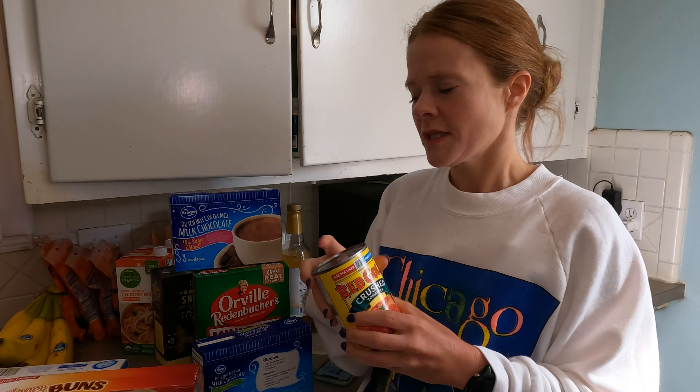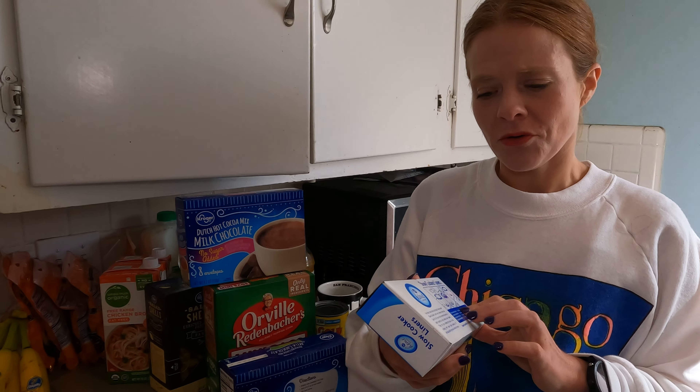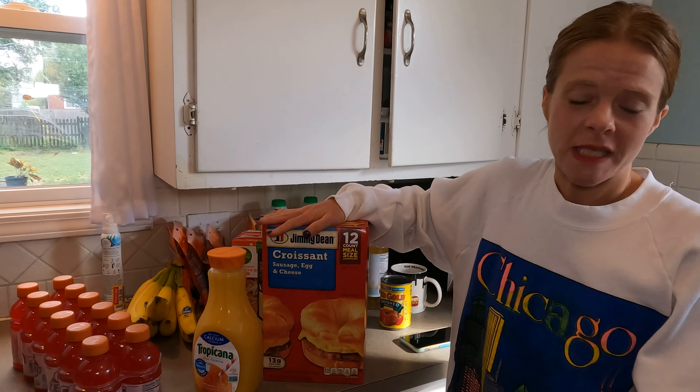Crushed tomatoes — I believe that's for our taco pasta. I also decided to try these slow cooker liners. They feel a little wasteful, but when you're busy and cooking a lot in the slow cooker I thought they'd be a great option. And the most important thing we got — toilet paper. We were down to the last roll, and that does not happen in our house. That came from Sam's Club.